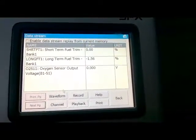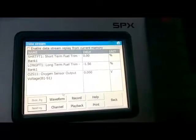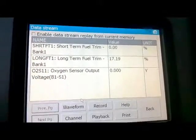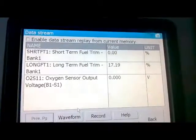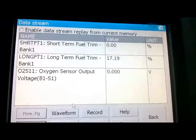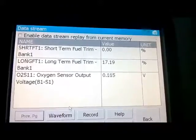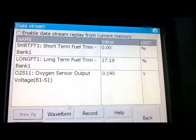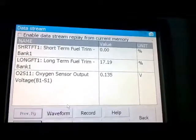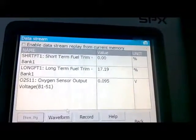I'm going to turn the car on, let it idle, and see what the fuel trims are showing. The car is on and still going through open loop. Once it goes to closed loop, the short-term fuel trim should start fluctuating — right now it's stuck at zero. Long-term fuel trim is showing 17.19, and the upstream O2 sensor is at 0.145, indicating a lean condition. Once the short-term fuel trim starts fluctuating, that means the system has gone to closed loop.